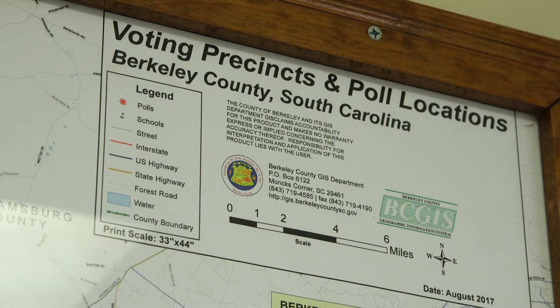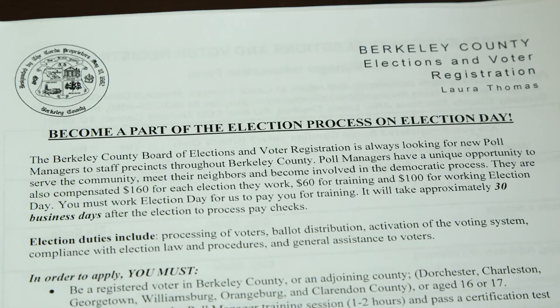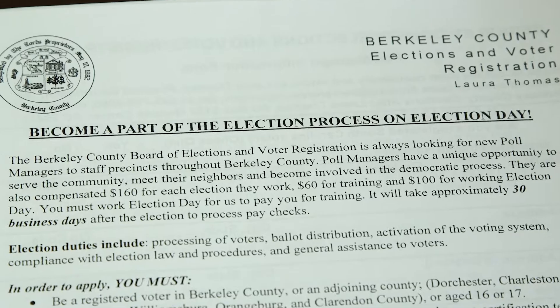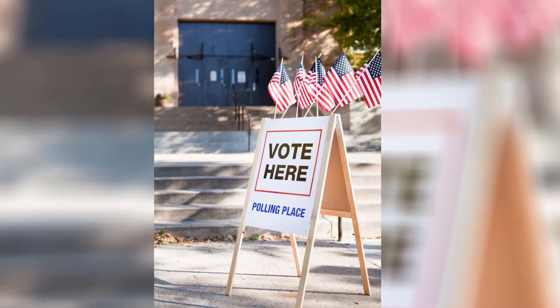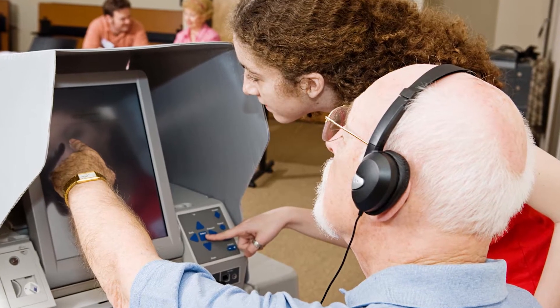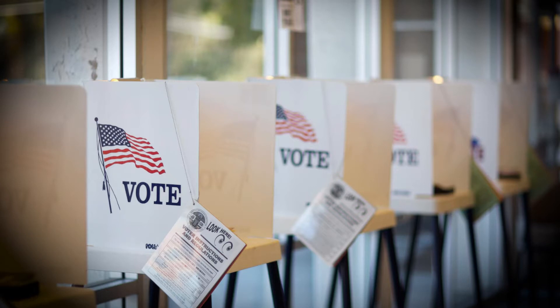Poll working is so important to the democracy of our country. Serving as a poll worker, especially here in Berkeley County, you get a chance to meet with your friends and neighbors. You get to help them do their civic duty, extend their right to vote — all those things that are so important to what we do in this country. We can't have elections without poll workers. We need people to step up and serve.